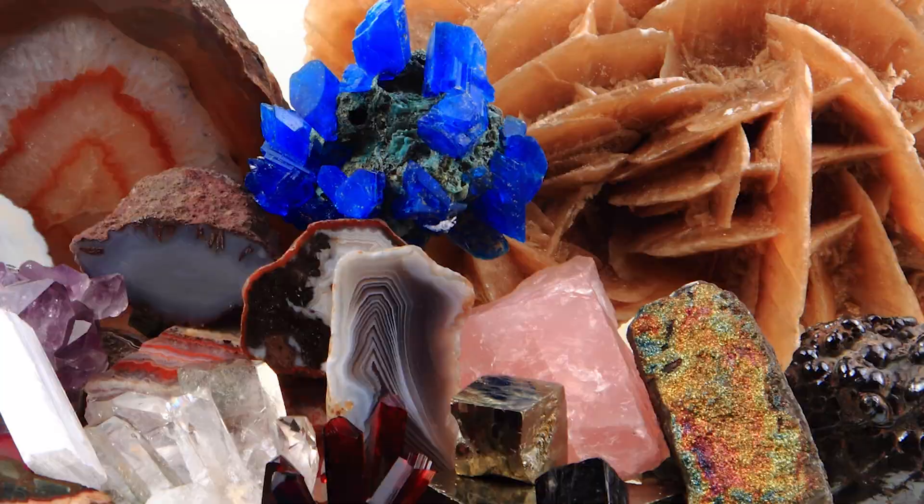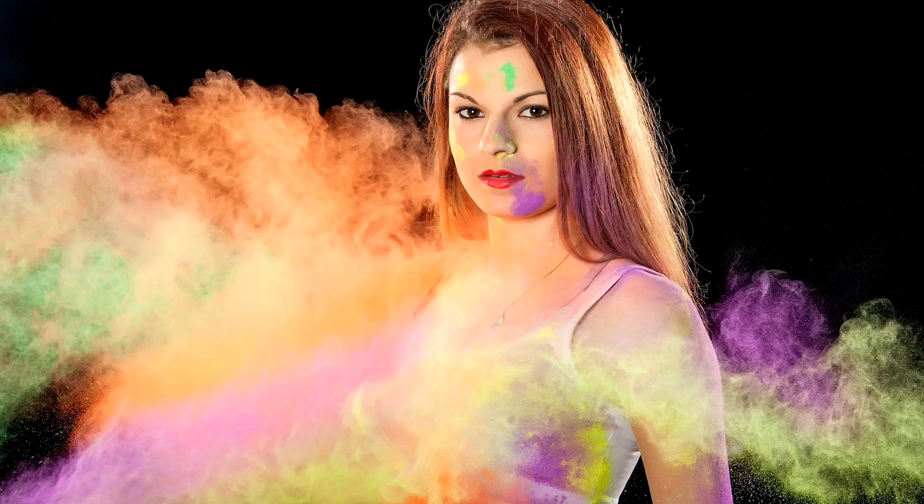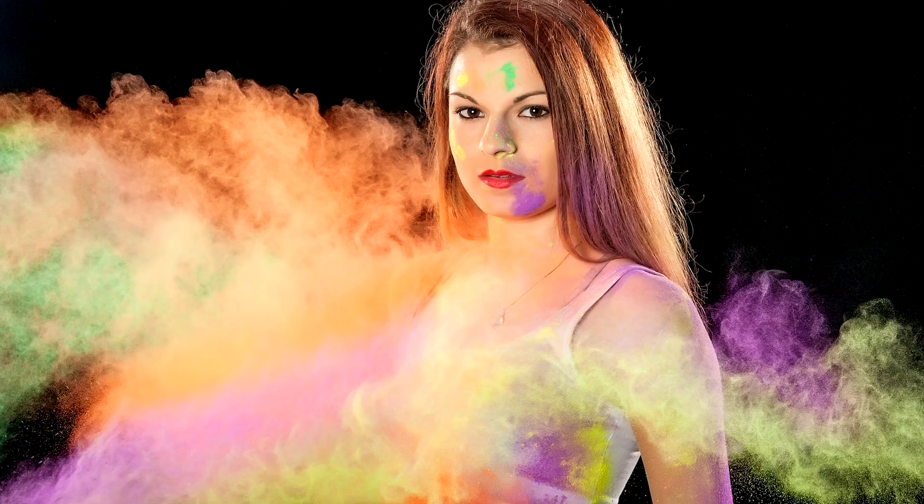Ever since colored earth first got those creative wheels turning, we humans have been using the gems and minerals of the natural world to fuel our desire for creative expression, and I don't see that stopping anytime soon. What gemstone do you wish you could turn into a pigment? Let us know down below, and don't forget to like, subscribe, and ring the bell so you don't miss out on future content. Thanks for watching!